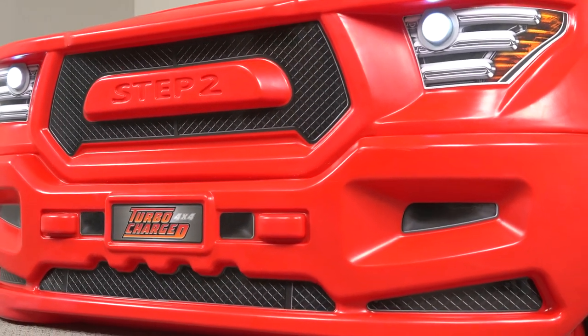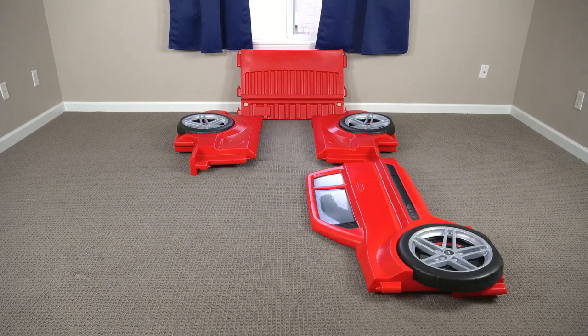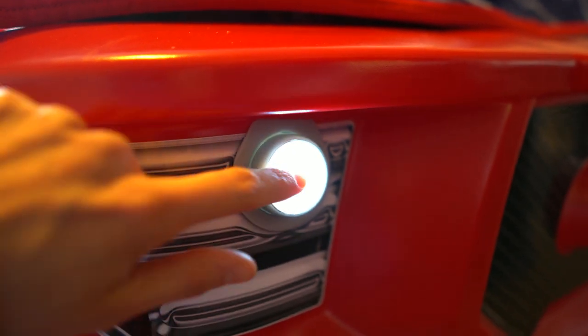I recently purchased this red Step 2 truck bed for my son's bedroom and I'm thrilled with this purchase. The bed was incredibly easy to assemble and it feels really sturdy. The bed's coolest feature is definitely the working headlights, which also double as a nightlight.